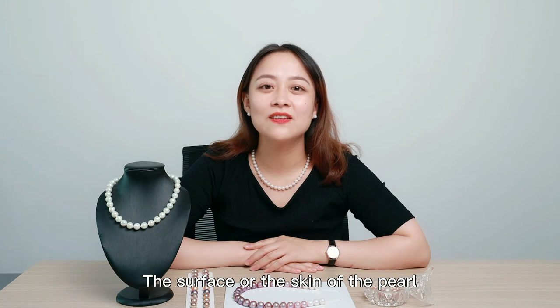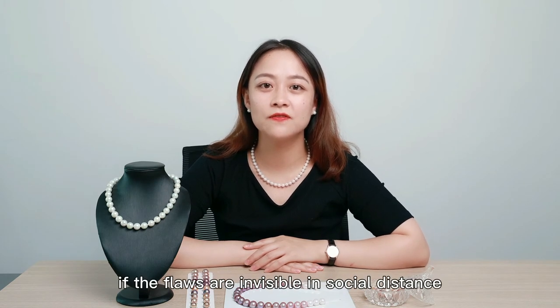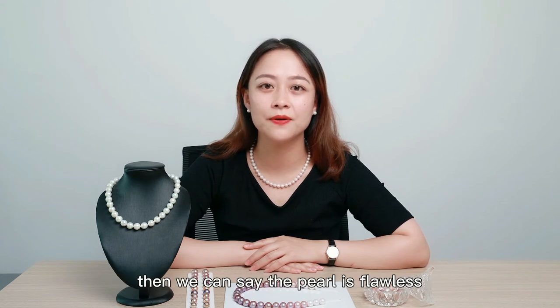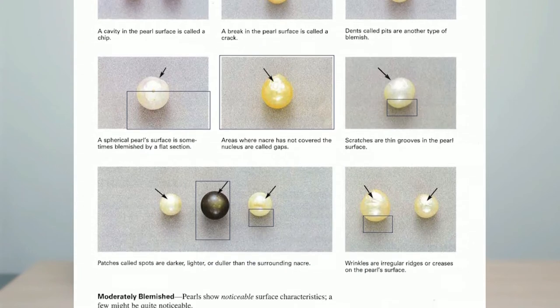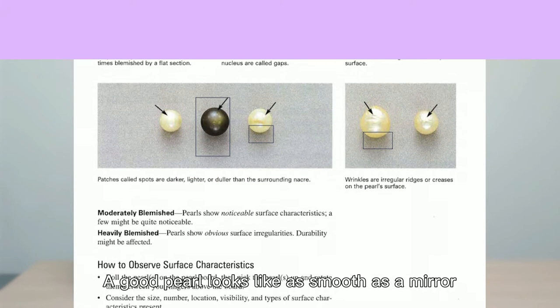The surface, or the skin of the pearl — generally speaking, if the flaws are invisible at social distance, then we can consider the pearl as flawless. For more details, please see the picture. A good pearl looks as smooth as a mirror.